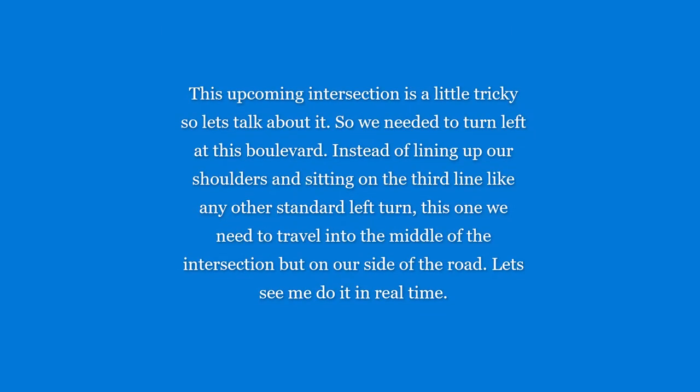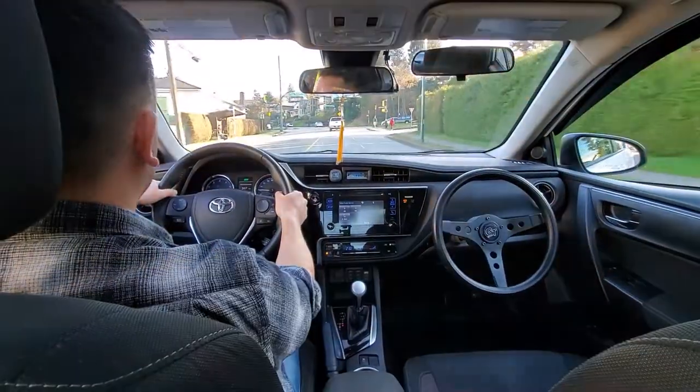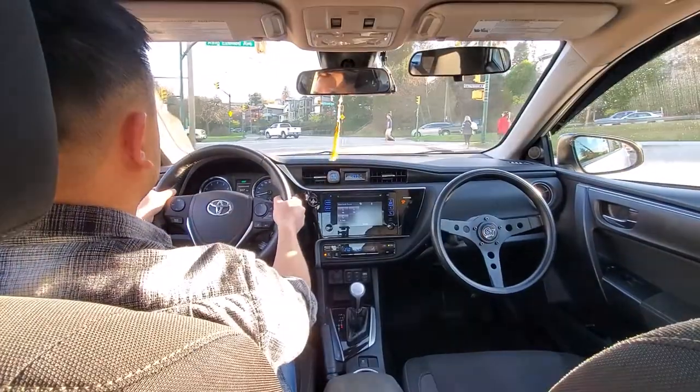This upcoming intersection is a little tricky — it's the boulevard left turn. Instead of a normal left turn where you line up your shoulders or sit on top of the third line, there's a different waiting position. Let's see this in real time — and that's the left turn signal.